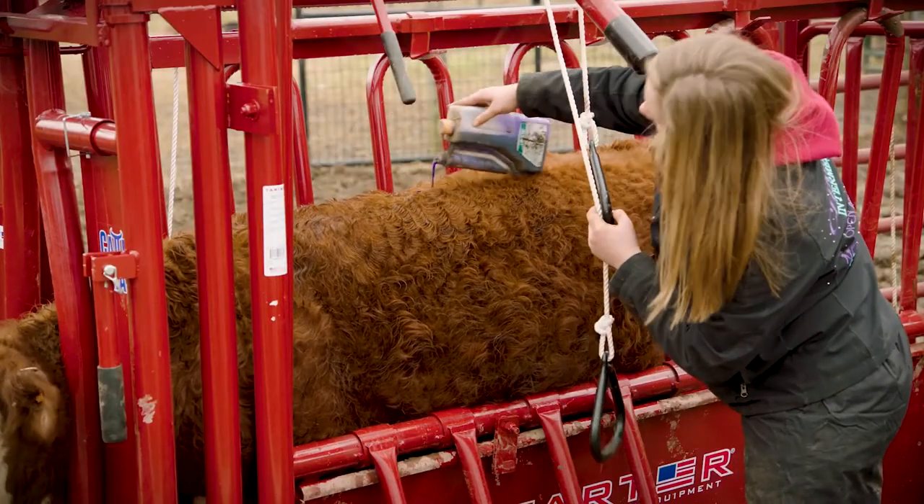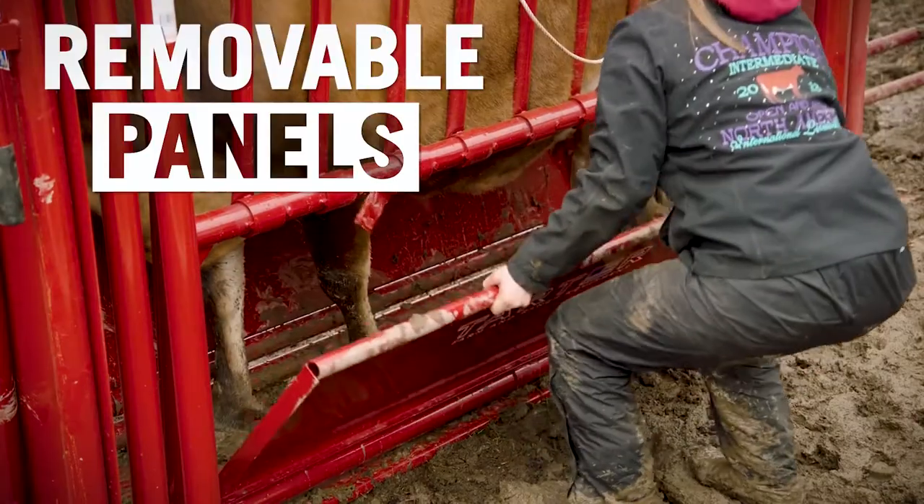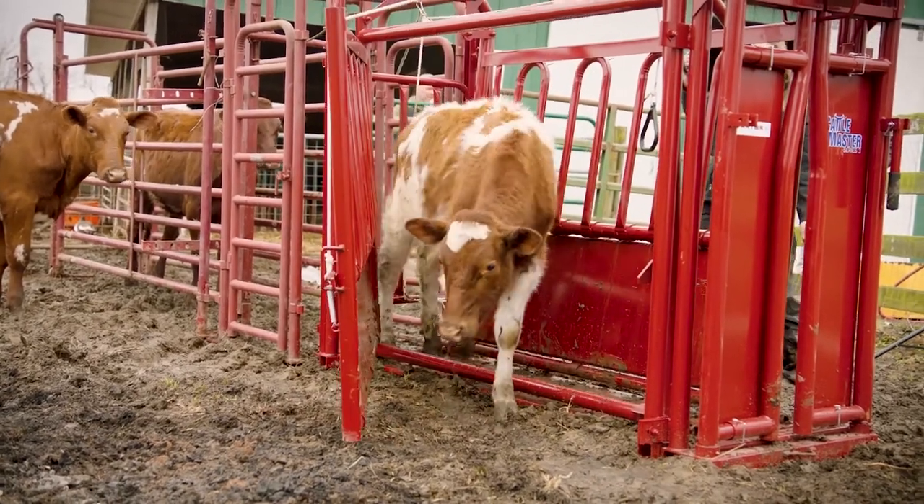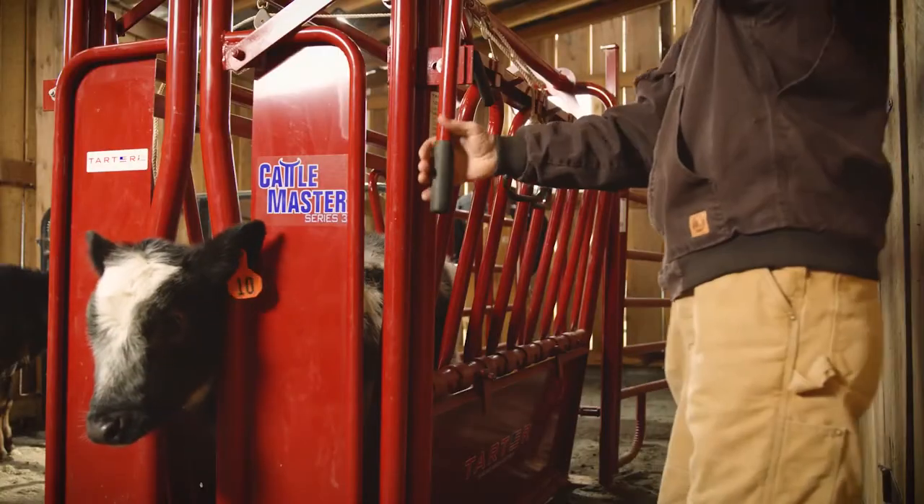Thus, buffalo can be effectively and safely restrained in a squeeze chute. Therefore, proper technique may not only help facilitate handling this animal, but can also improve their welfare.